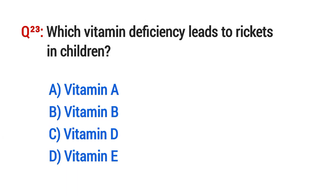Question No. 23. Which vitamin deficiency leads to rickets in children? The right option is C: Vitamin D.